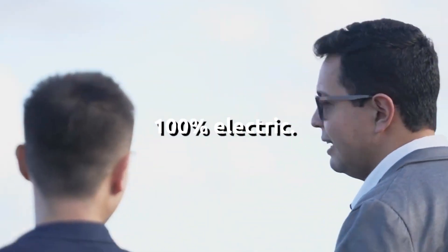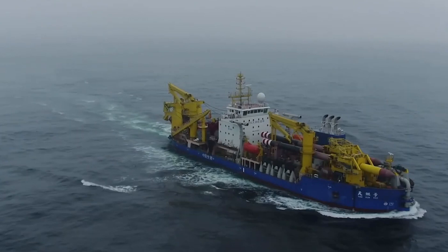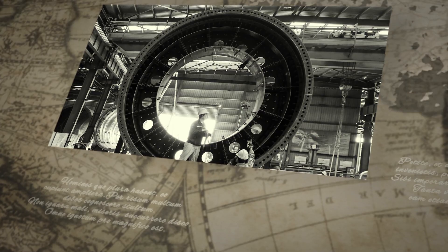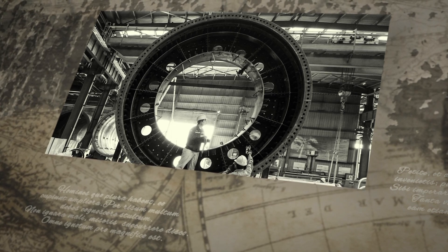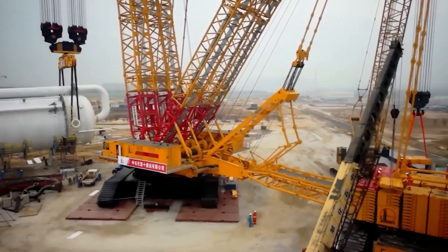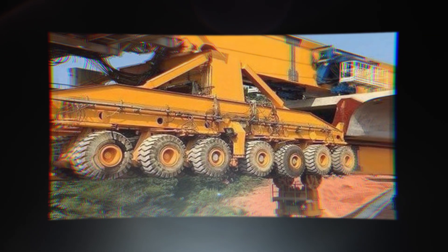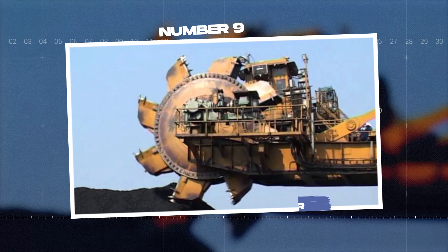100% electric, zero percent carbon emission. Have you ever imagined seeing machines that can build just about anything? China is leading the way by developing advanced machines that can construct anything you can think of. These machines perform complex tasks within short timeframes, and the potential of this technology is limitless. In this video, we will unveil some groundbreaking machines from China that are changing the perspective on construction and design.